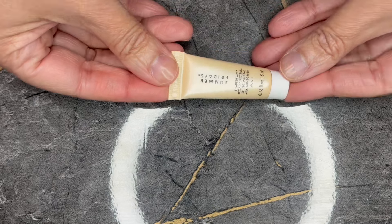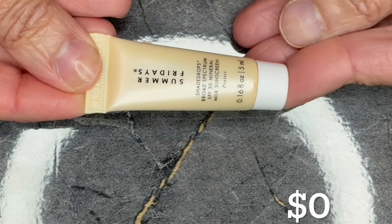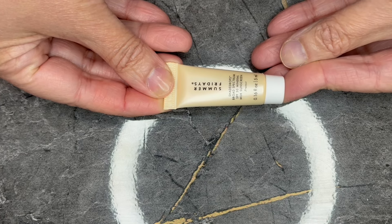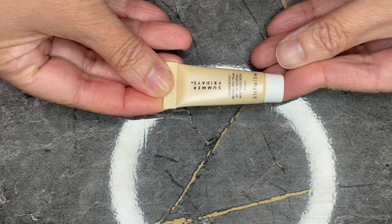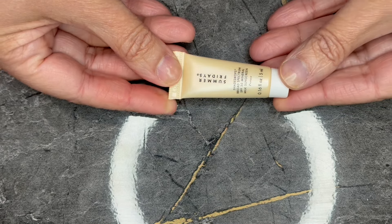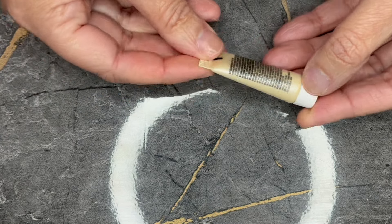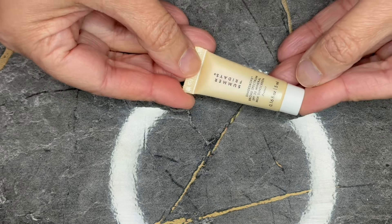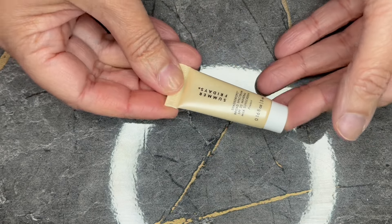Next we have from Summer Fridays. This is the Shade Drops Broad Spectrum SPF 30 mineral milk sunscreen in a 0.16 fluid ounce tube. Unfortunately, Sephora nor Summer Fridays sell it in this size, so therefore this is a zero value.